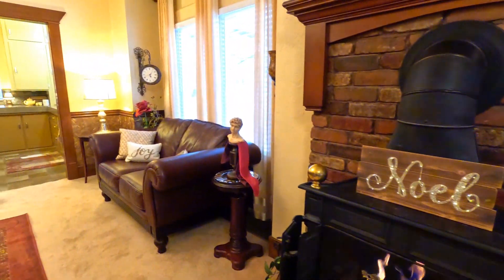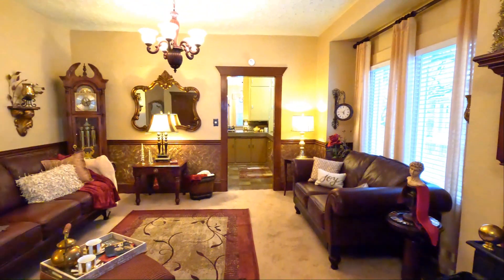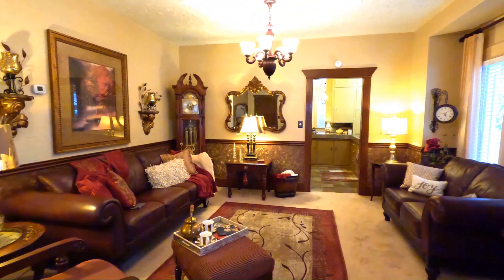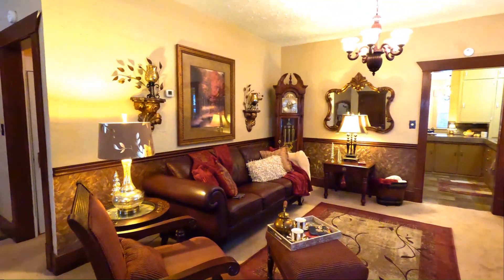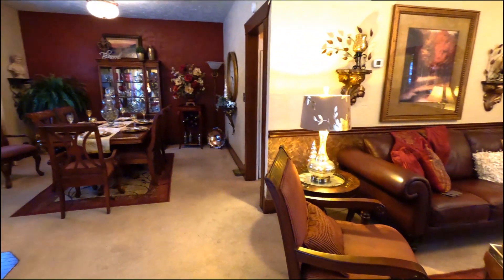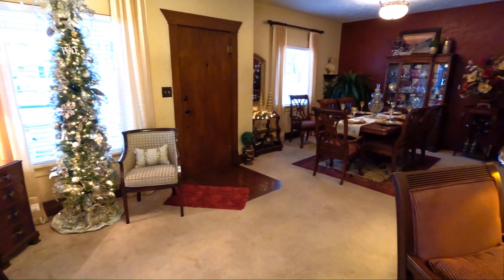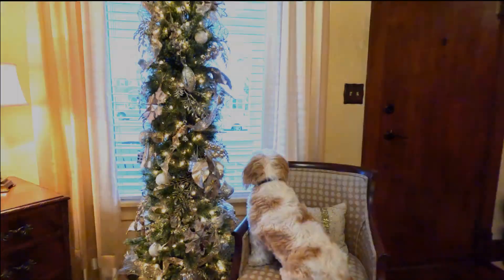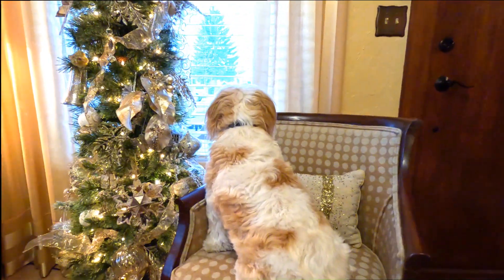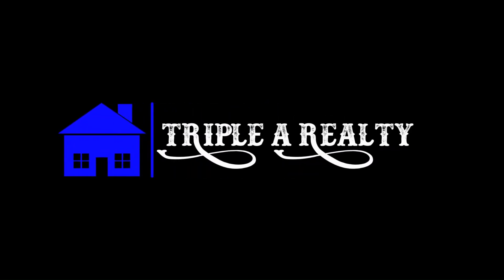Cozy up to a gas fireplace on these chilly winter days while you enjoy the natural light flooding into the gorgeous living room and dining room from large windows — windows that also provide the ultimate lookout.